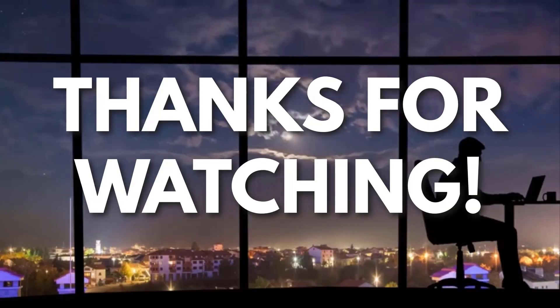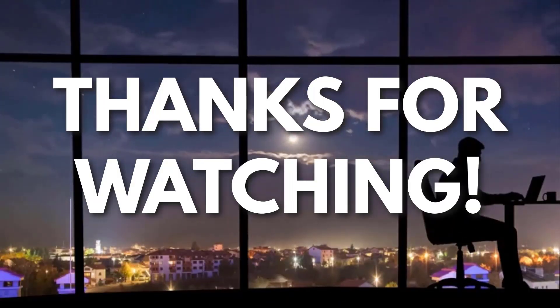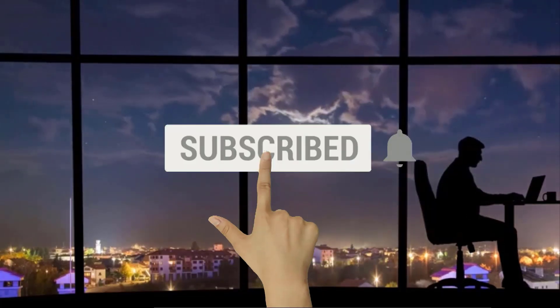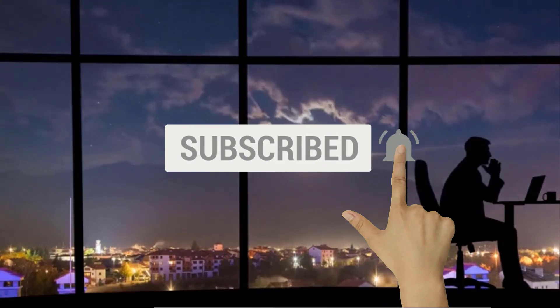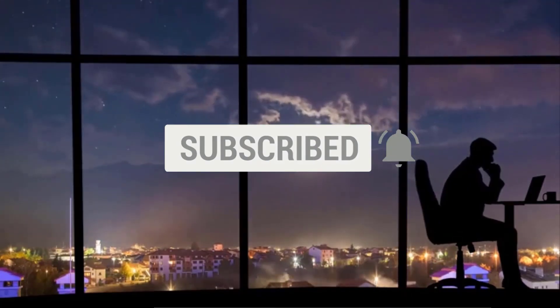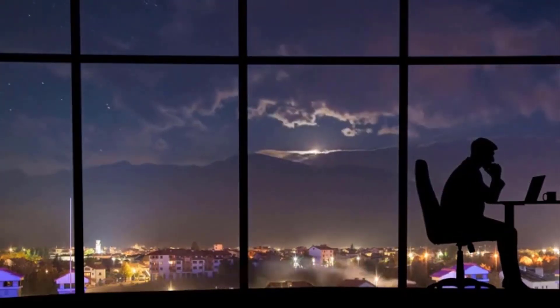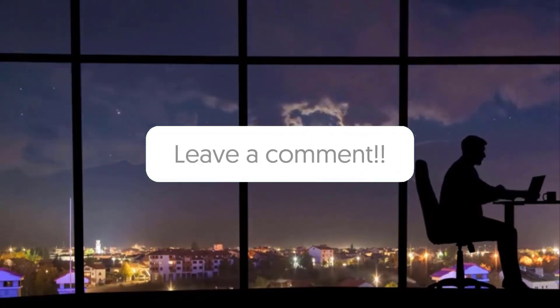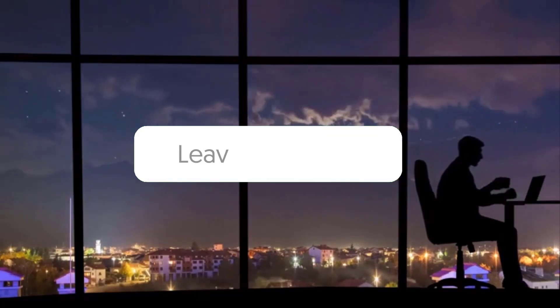Thanks for watching. If you liked this video and got some value from it, subscribe to the channel. Don't forget to hit the notification bell as I release one video every day with my selection of winning products. Let me know in the comments which product did well for you, and see you tomorrow for another episode of Sell This Now!